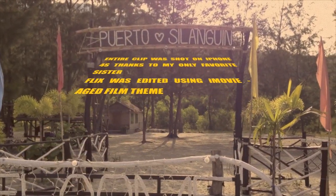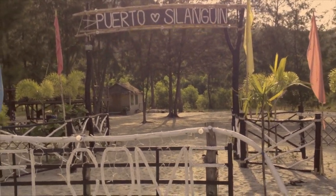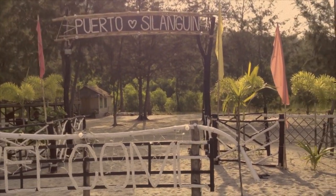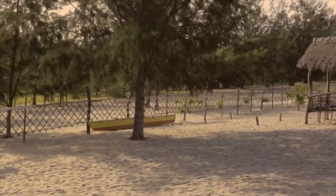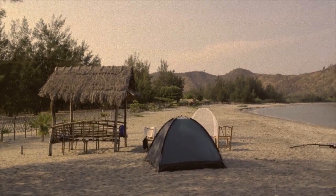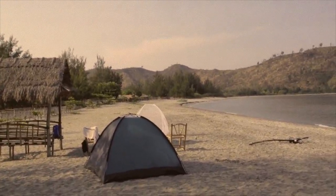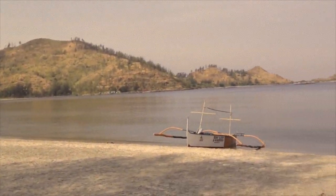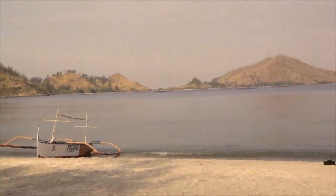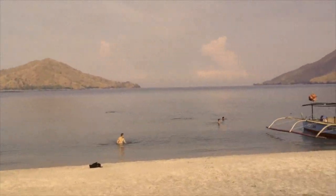So we're at — this is where we camped. Puerto Silangin. It's in Silangin, Zambales. This is the Fort Cove. It's in the lineup of Zambales. So it's Anawangin, Talisain, Nagsasa. Then this is the biggest one of the coves — it's called Silangin.